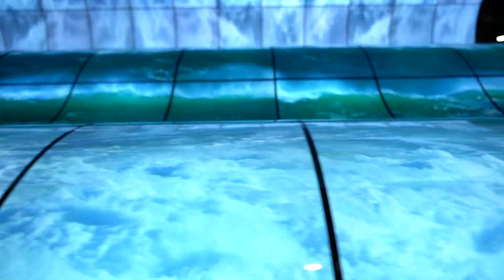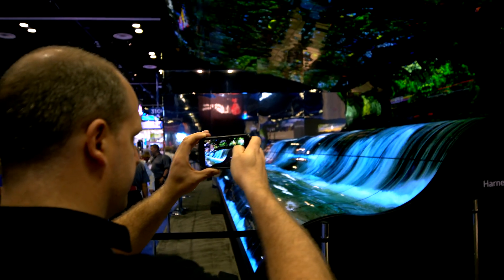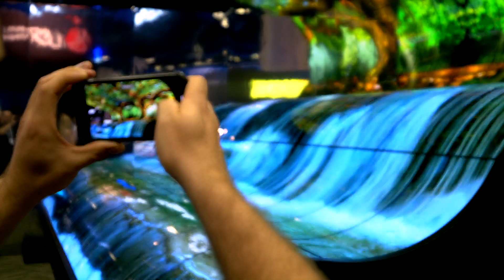The interesting thing is that these can be used in so many different applications — from museums, schools, and corporate environments, to somebody looking to make a wow factor inside a lobby space. So the options are incredible, and the availability is here. We can do some really fantastic things.